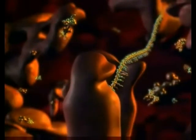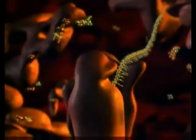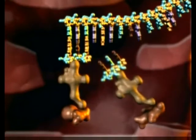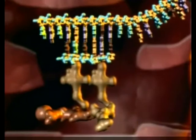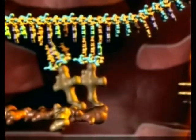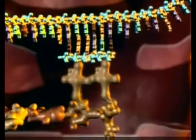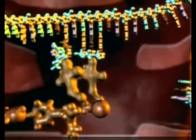After attaching itself securely, the process of translation begins. Inside the ribosome, a molecular assembly line builds a specifically sequenced chain of amino acids. These amino acids are transported from other parts of the cell and then linked into chains often hundreds of units long. Their sequential arrangement determines the type of protein manufactured.